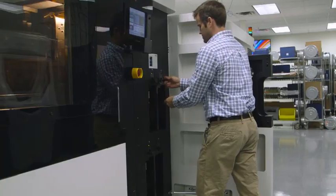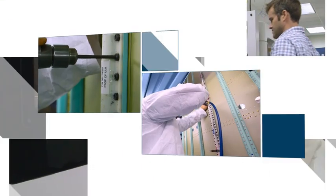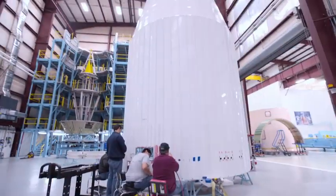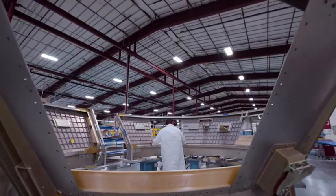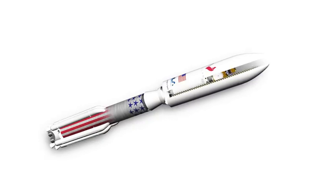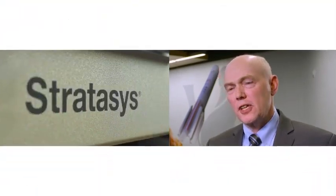We have been able to work with Stratasys to bring parts into our factory as tooling and support equipment to help us build the rockets. Now we are taking our first additively manufactured parts into space on the rocket, and we are developing a new rocket — the Vulcan rocket — which will have an even higher content of additively manufactured parts. I don't think we could have done that nearly as quickly with any other partner.